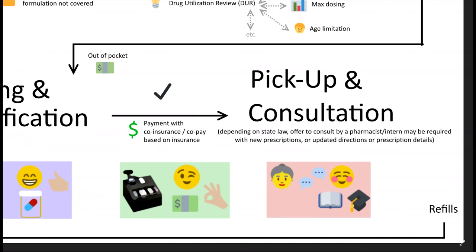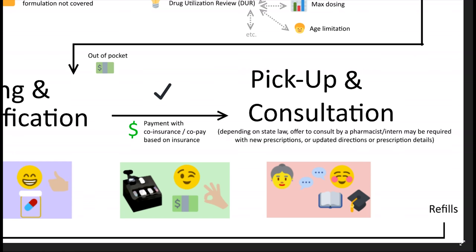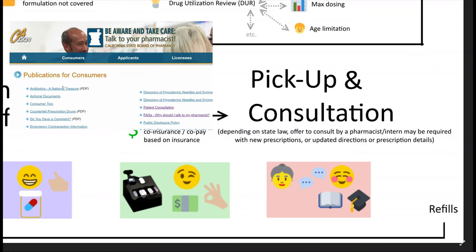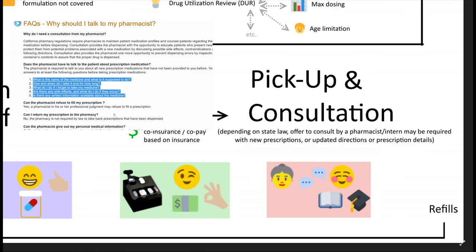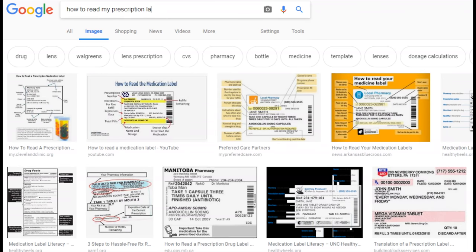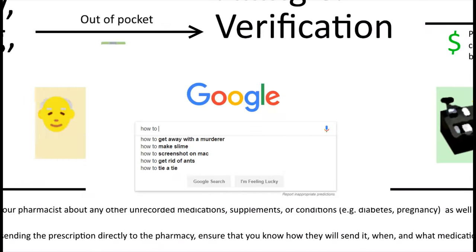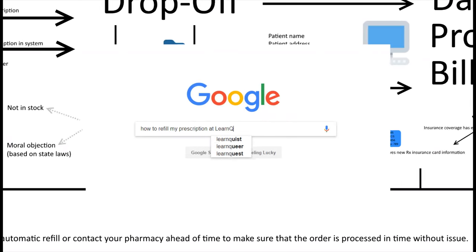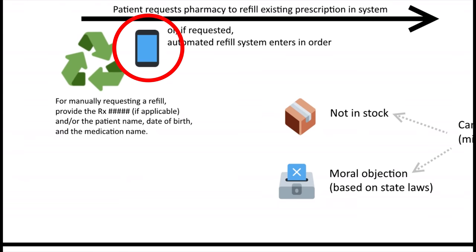Once the medication is counted and verified, the pharmacy will notify you nearby or by phone to let you know it'll be ready at the pickup window. For new medications or newly approved refills with changed details, some states require at least the offer to consult by the pharmacist, so avoid coming in during lunch hours if possible when only one pharmacist is working. When you finally pick up your medication, the number of refills remaining as well as the order expiration is normally printed on the prescription label. For refills, many pharmacies have phone apps, websites, phone services, or automatic refill systems that allow you to request a refill before physically going to the pharmacy.